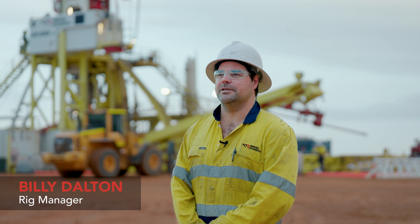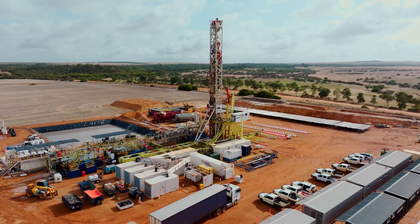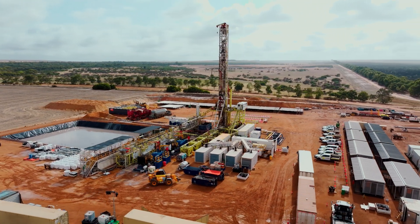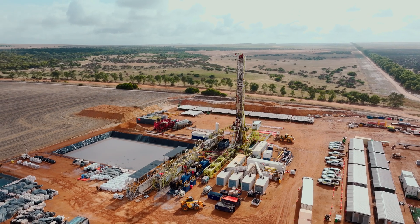The MinRes Explorer is the biggest super single in Australia. It's got full automated service, three mud pumps, and can drill down up to 5,000 metres. The MinRes Explorer has a lot of features that most rigs in Australia don't have, specifically as a deep rig.